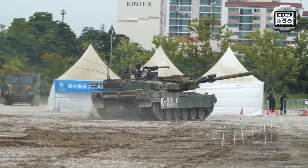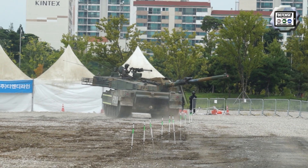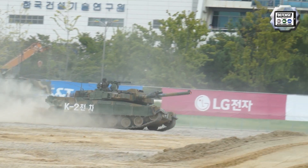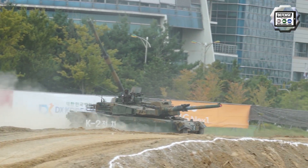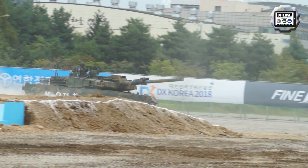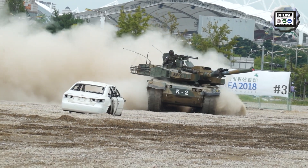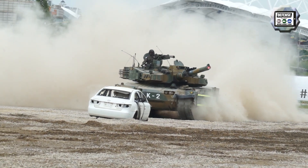The K2PL is powered by a 1,500hp diesel engine coupled to an automatic transmission with five forward and three reverse gears. The suspension consists of seven road wheels instead of six on the original K2.